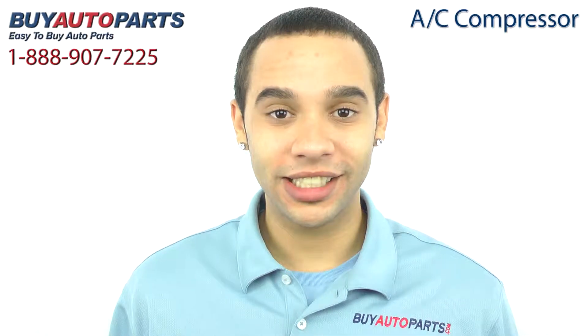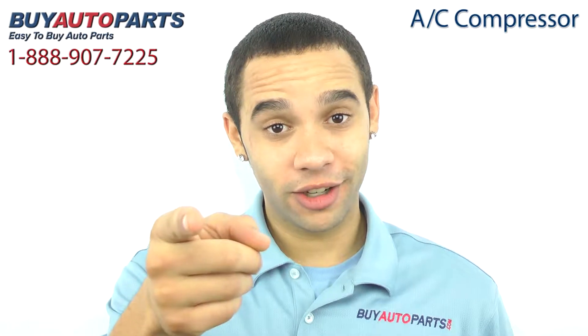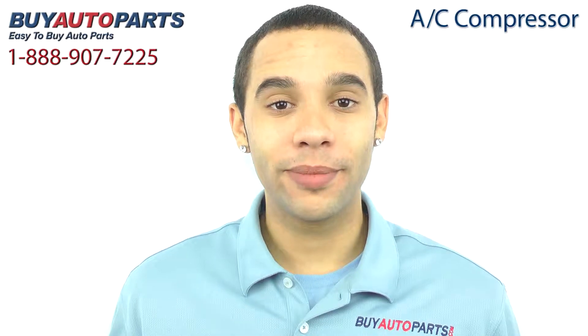This compressor has been meticulously catalogued and carefully inspected for quality, which is why we guarantee it'll fit your vehicle. This is a drop-in replacement with all the factory mounting and connections.